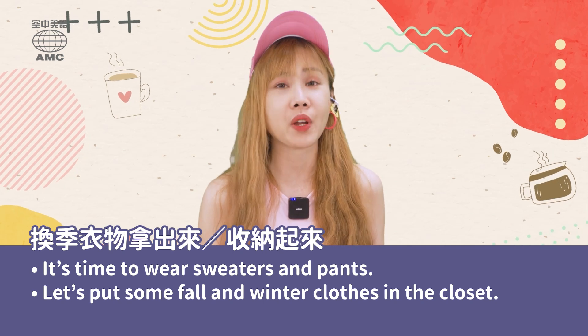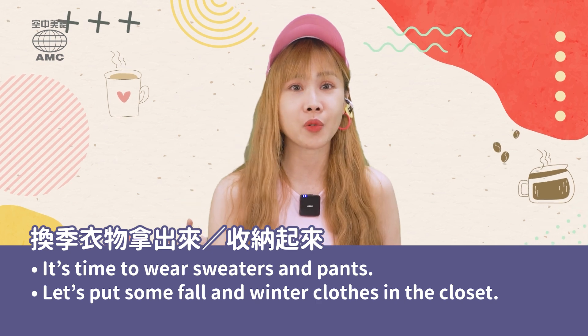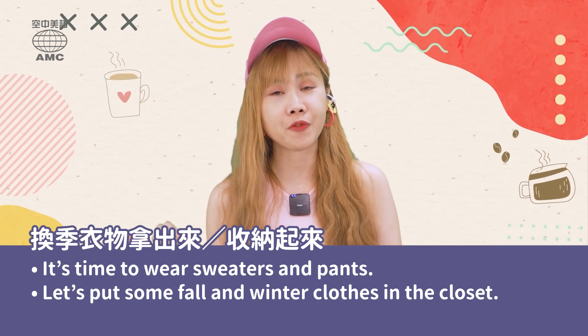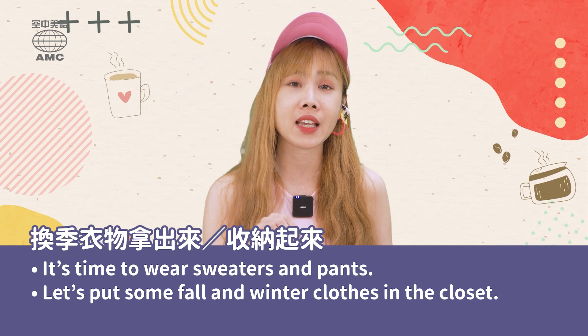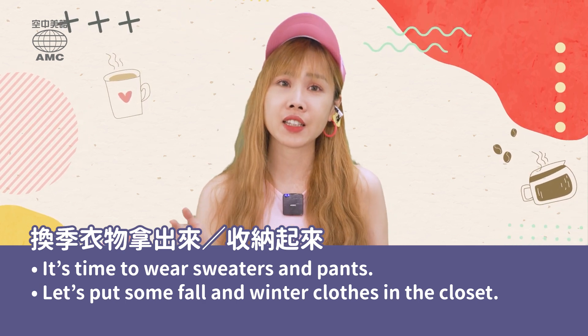如果你要換季把衣服拿出來,你就可以說 'It's time to wear sweaters and pants.' 是時候穿毛衣跟長褲囉。Or, 'Let's put some fall and winter clothes in the closet.' 我們把一些秋冬的衣服放進衣櫃吧。